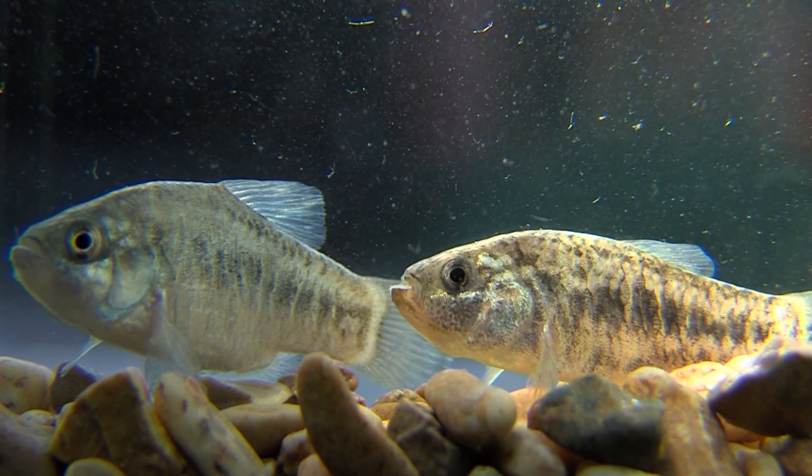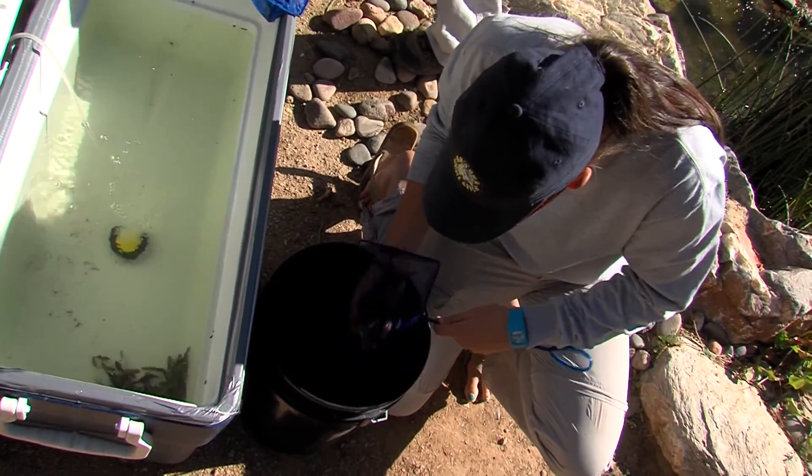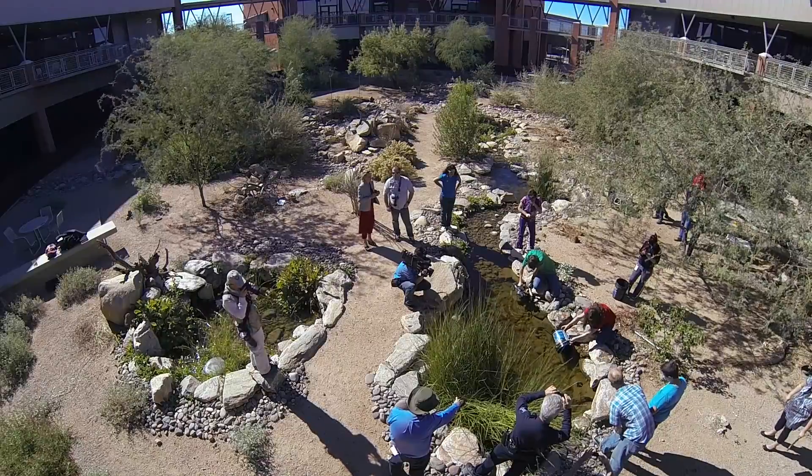An endangered little bulldog of a fish took another step toward recovery recently when over 300 desert pupfish were released into a refuge pond on the Red Mountain campus of Mesa Community College.